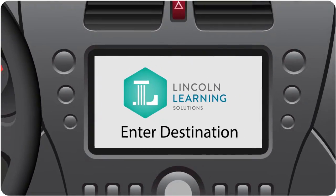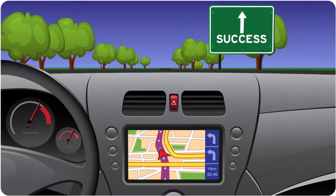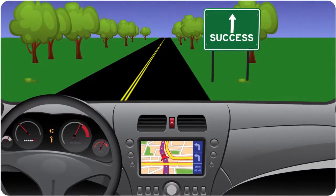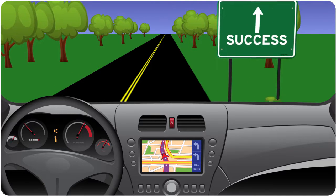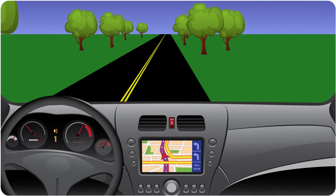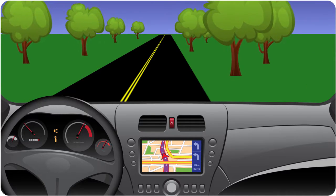Every student could use a GPS to college and career success, and fortunately Lincoln Learning Solutions offers students individualized learning with the right digital courses to get students where they are going on the road to graduation.